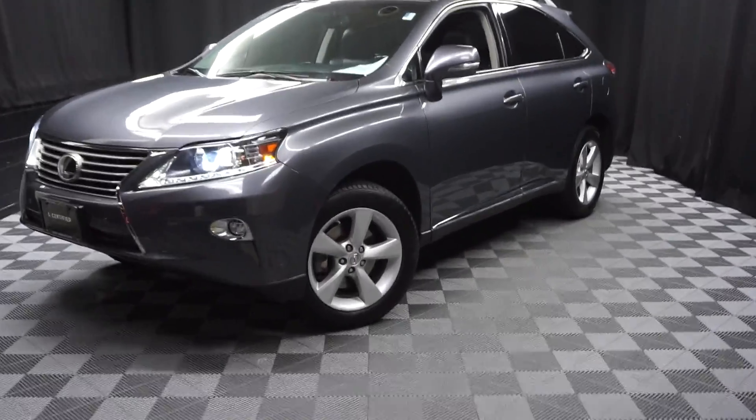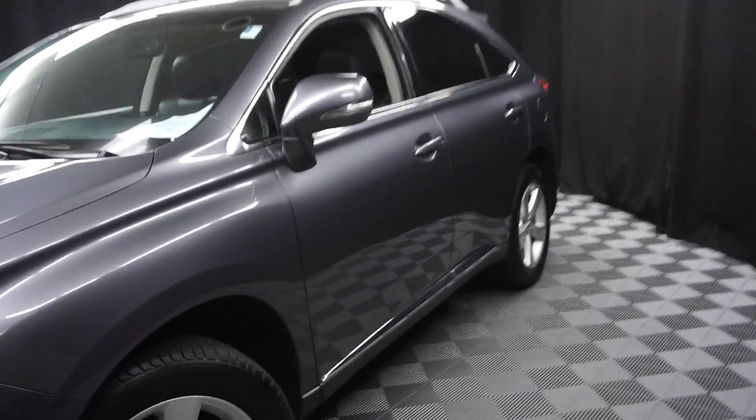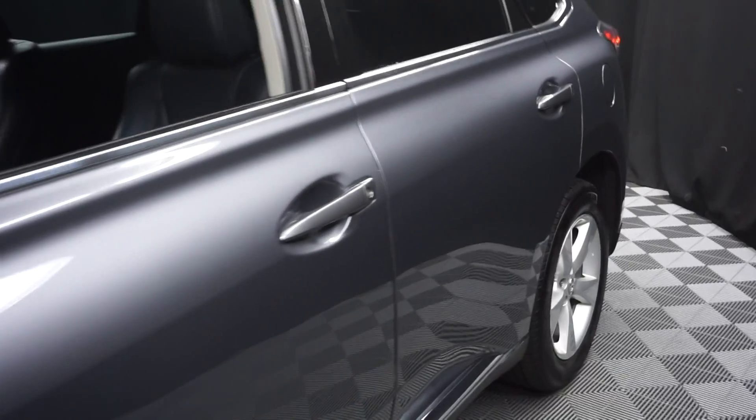All right, car shoppers, welcome back to Lexus of Wilmington. Just sat in the room inventory, this is a 2015 Lexus RX 350. This one is gray.